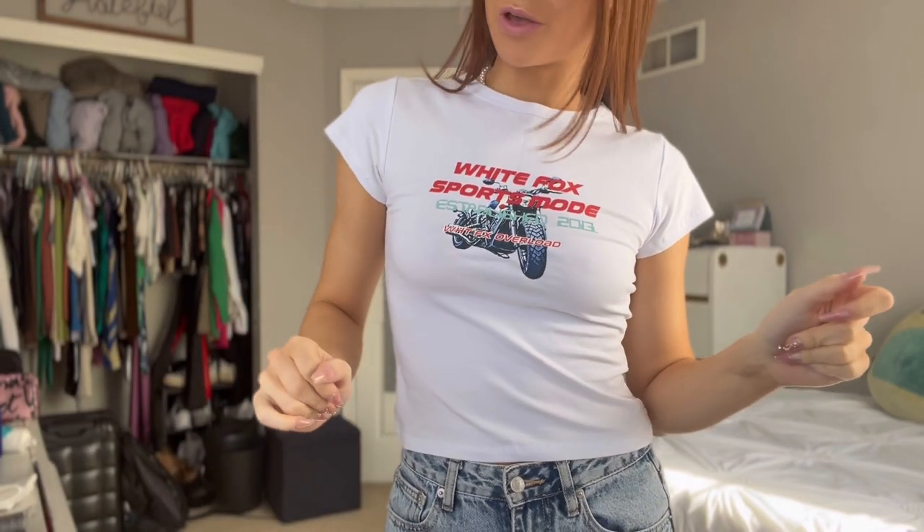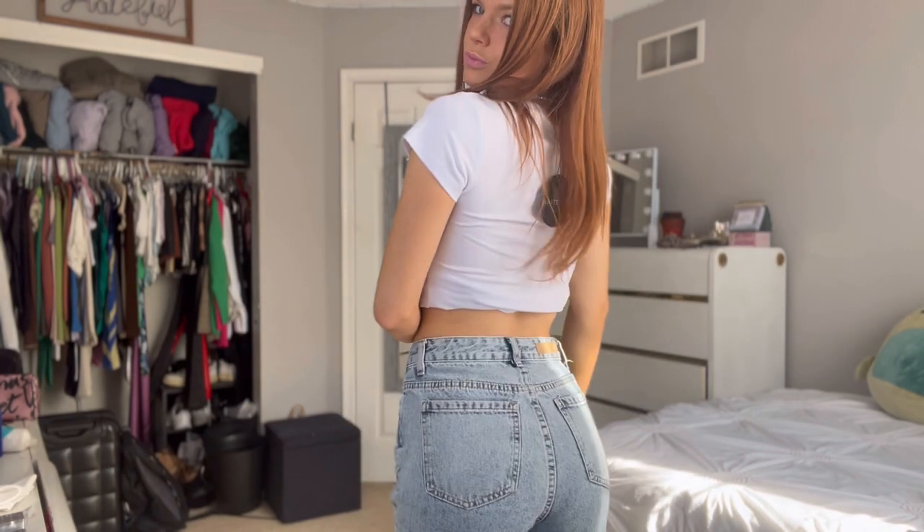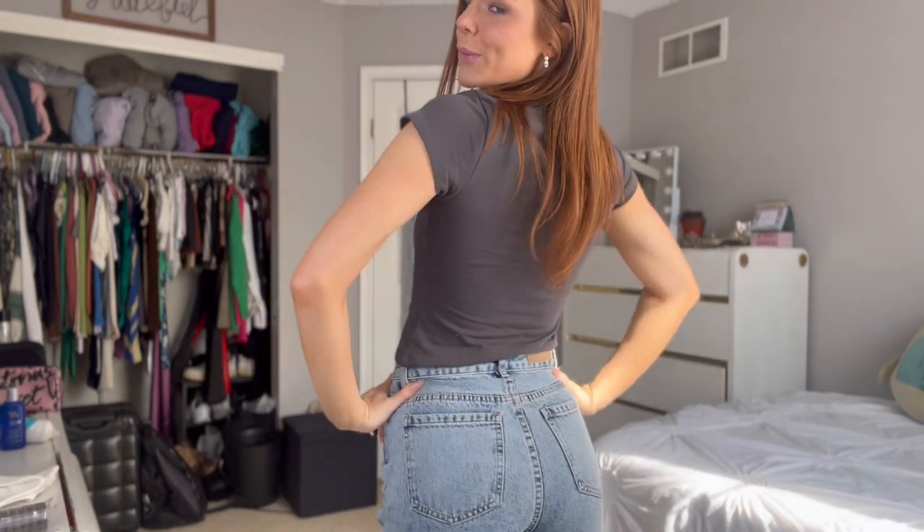We all know white tees are my favorite. This one says 'White Fox Sport Mode' and has like a motorcycle graphic — so cute. I'll probably roll it up nine out of ten times. And one more — this one's a little different with the sleeves, but I love it and I love the colors together. I love the pink and gray. I think the reason I love these little tees so much is because they remind me of when I was little and would wear little t-shirts from Justice — it's just nostalgic for me, and they look so cute with everything.